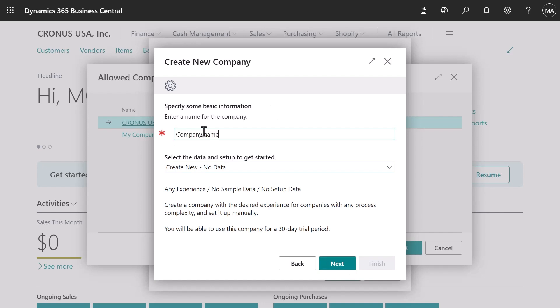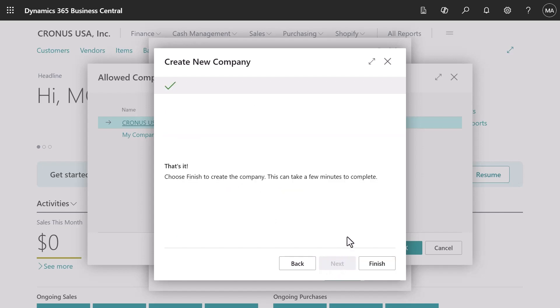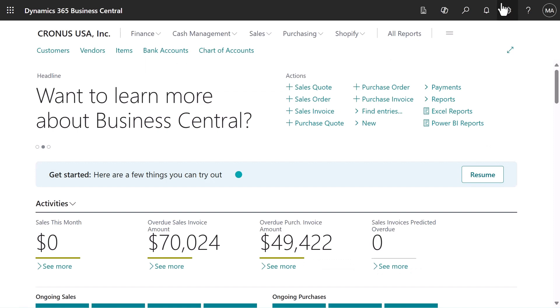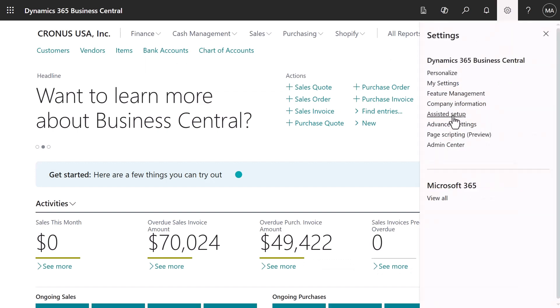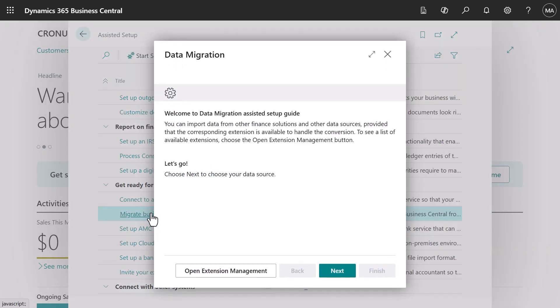Enter your company name and finalize. Once you create your company, you can import your own data or start from scratch. The data migration guide makes it easy to import data such as customers, vendors, and items from other accounting systems.